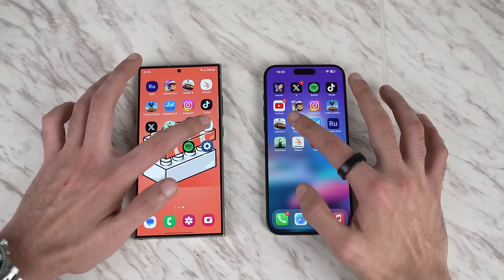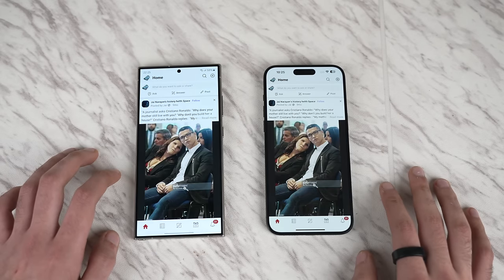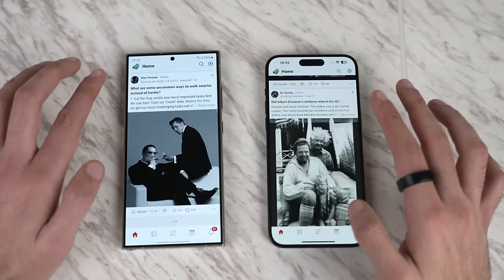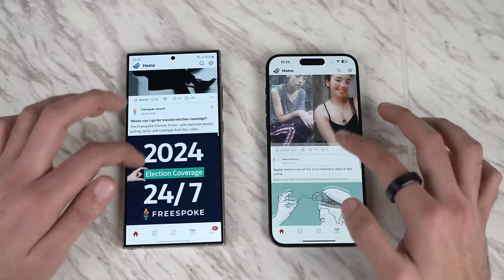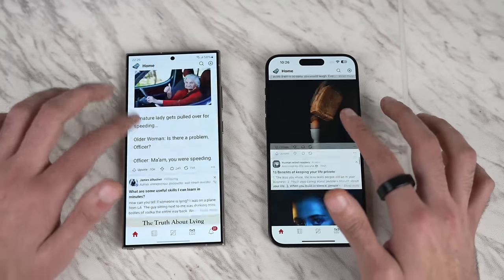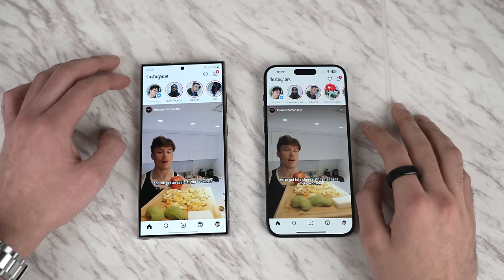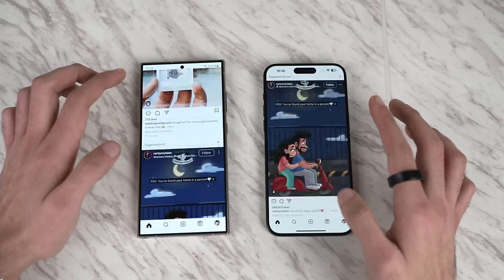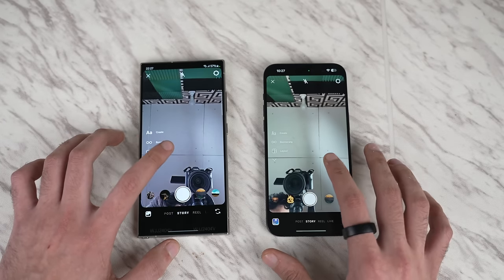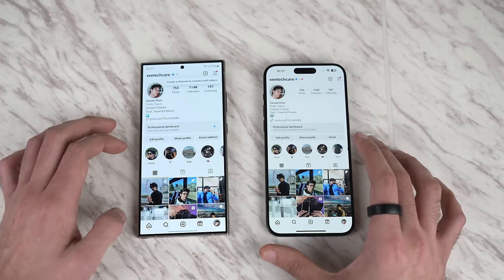ChatGPT loads a little bit quicker on the Galaxy S24 Ultra. Quora is also faster on the S24 Ultra. Scrolling is very smooth on both phones — we used to see an initial lag loading the full UI on Android, but that's gone, which is great news. Instagram loads very quickly on both phones, with the S24 Ultra being slightly faster loading the feed. Scrolling performance is very smooth on both, and the Instagram camera opens slightly quicker on the iPhone 15 Pro Max.